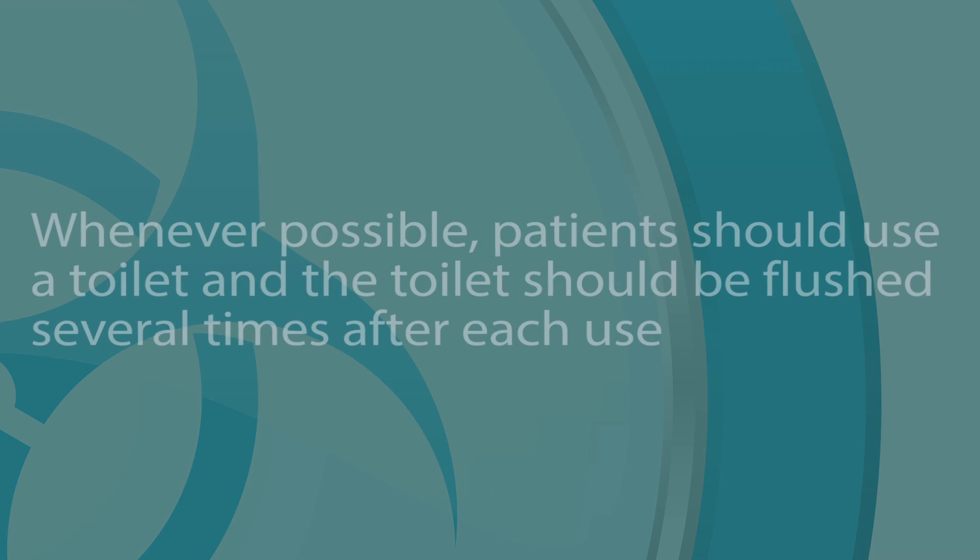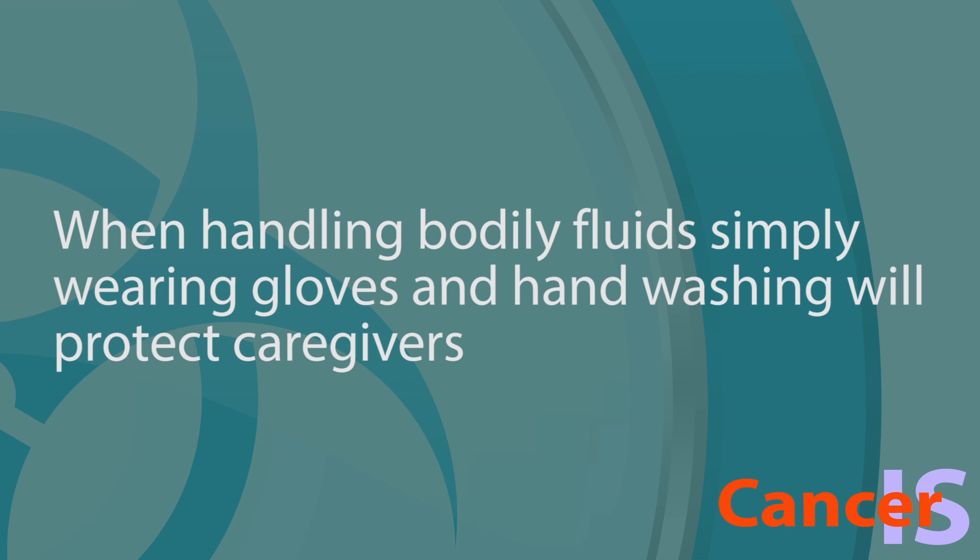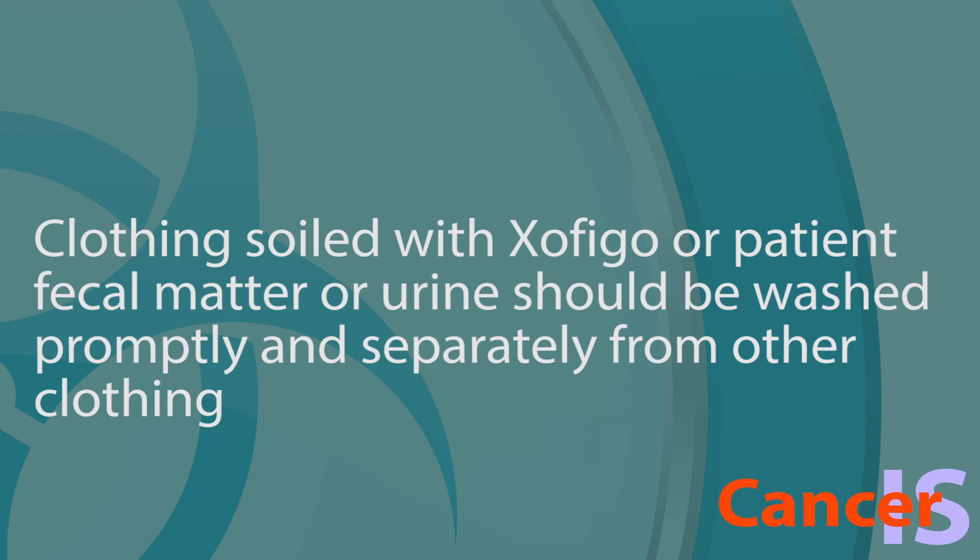Whenever possible, patients should use a toilet and the toilet should be flushed several times after each use. When handling bodily fluids, simply wearing gloves and hand washing will protect caregivers. Clothing soiled with Zofigo or patient fecal matter or urine should be washed promptly and separately from other clothing.